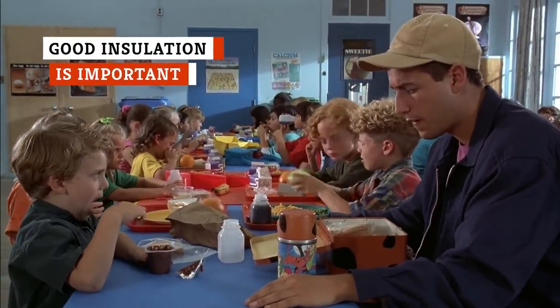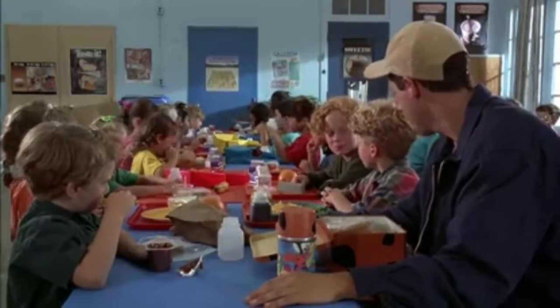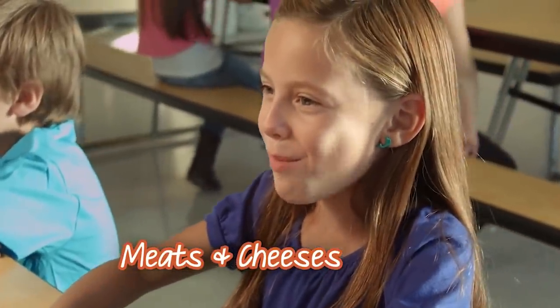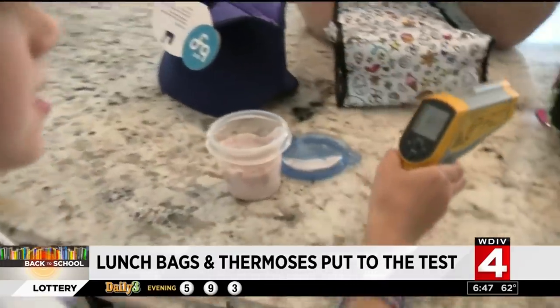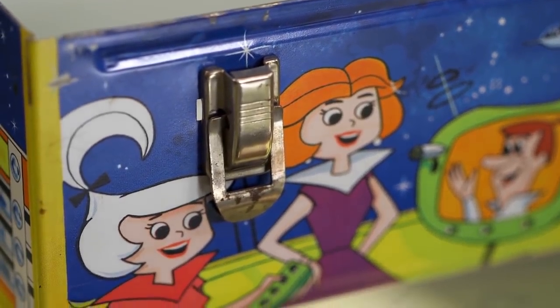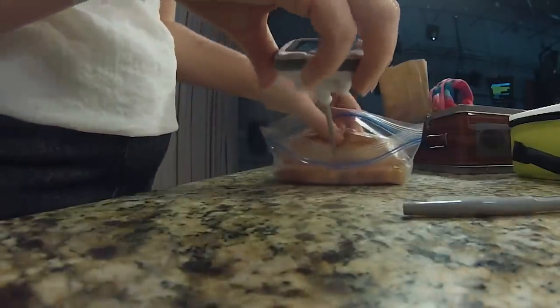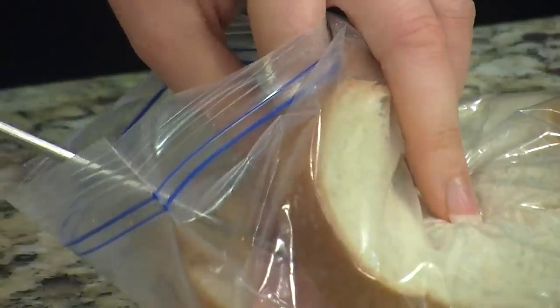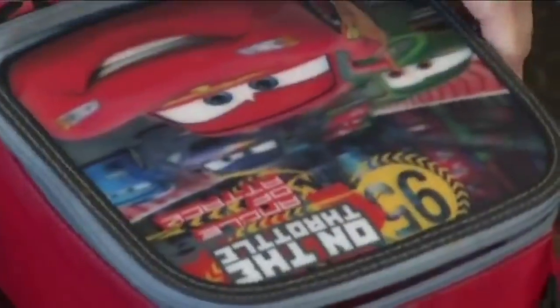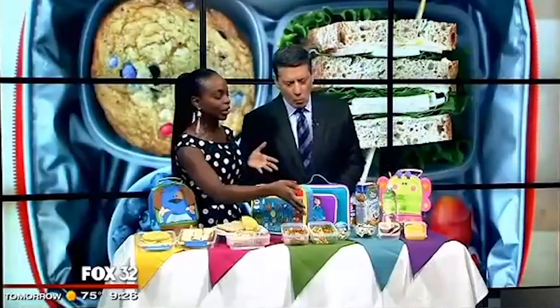If you're taking a lunchbox to work, there's a good chance you might have a communal refrigerator to stow it in. Most school students don't have that luxury, and that's why it's incredibly important to find a lunchbox that's going to keep their food cold. According to the USDA, dangerous bacteria linked with food poisoning can start to grow in temperatures as low as 40 degrees Fahrenheit. They warn that with an old-fashioned paper bag, food can start reaching the danger zone in just two hours — so if you pack lunch at 7 a.m., it's only safe until 9 a.m. The USDA also says that a well-insulated lunchbox will keep food at a safe temperature for five or six hours after packing.